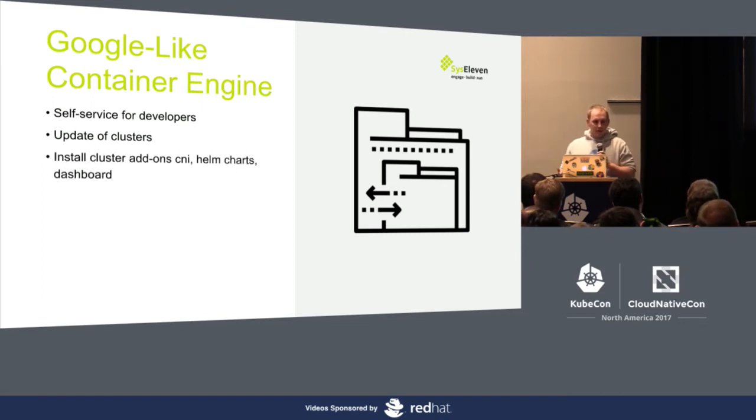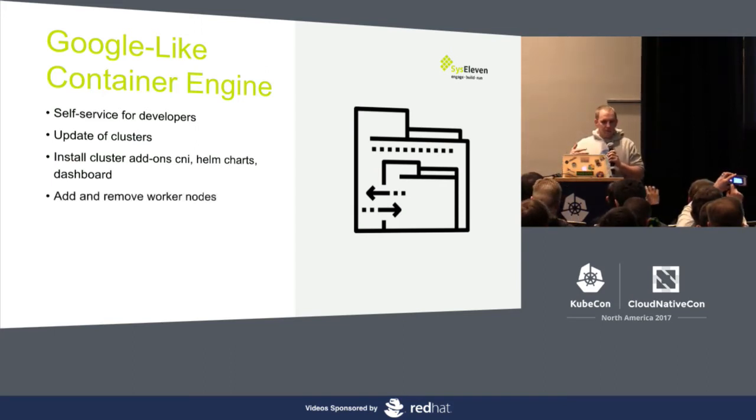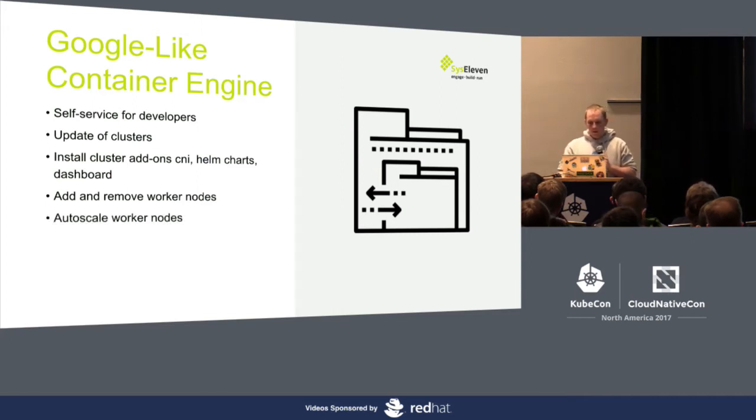We also want to install add-ons — CNI add-ons, Helm charts, and the dashboard — so the customer or developer can immediately start without thinking about additional integrations. We want flexibility: add and remove worker nodes, and developers should decide when it's time to add them. We're currently also working on cluster auto-scaling — we want an integration of the cluster auto-scaler so we can do auto-scaling on any platform, and don't need to look at how Google, AWS, or OpenStack does this specifically. We can then do it anywhere.